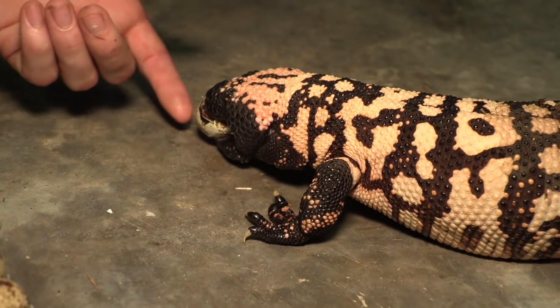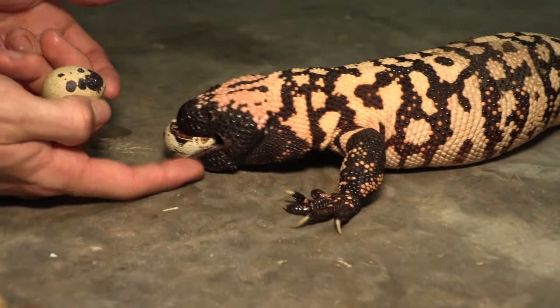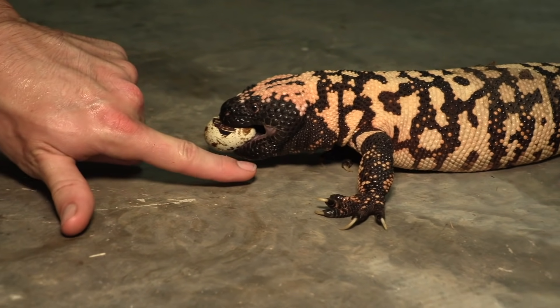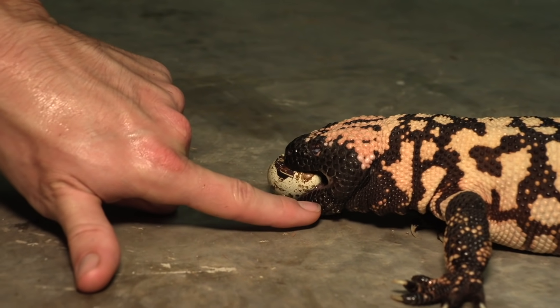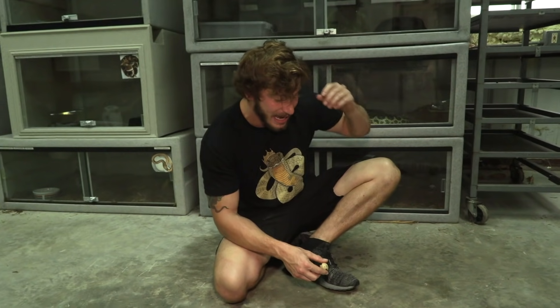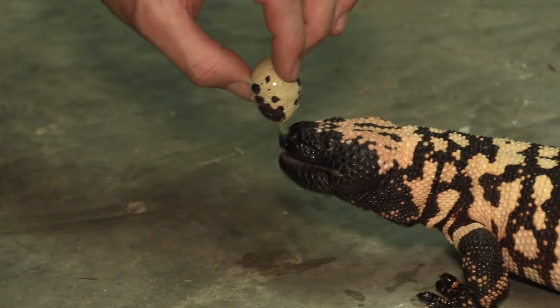Look at those big fat jaws. At the bottom of those jaws right there, you can see how it's real fat — that's where the venom glands are actually kept on a Gila monster. Some people would probably watch this and cringe to see my finger this close to the mouth of a Gila monster, because their venom won't kill you, but it will certainly leave you in agonizing pain for days — sometimes almost a week. It's basically like the worst hangover you've ever experienced: headaches, migraines, hot sweats.